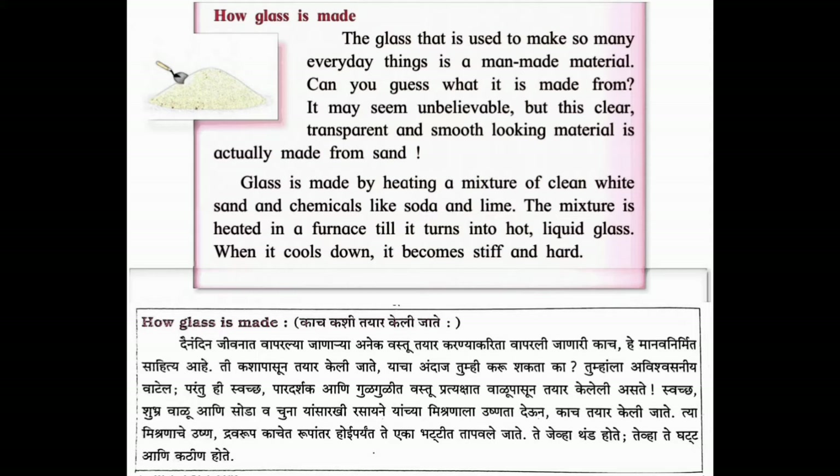The glass that is used to make so many everyday things is a man-made material. Can you guess what it is made from? It may seem unbelievable, but this clear, transparent and smooth-looking material is actually made from sand. Glass is made by heating a mixture of clean white sand and chemicals like soda and lime. The mixture is heated in a furnace till it turns into hot liquid glass. When it cools down, it becomes stiff and hard.